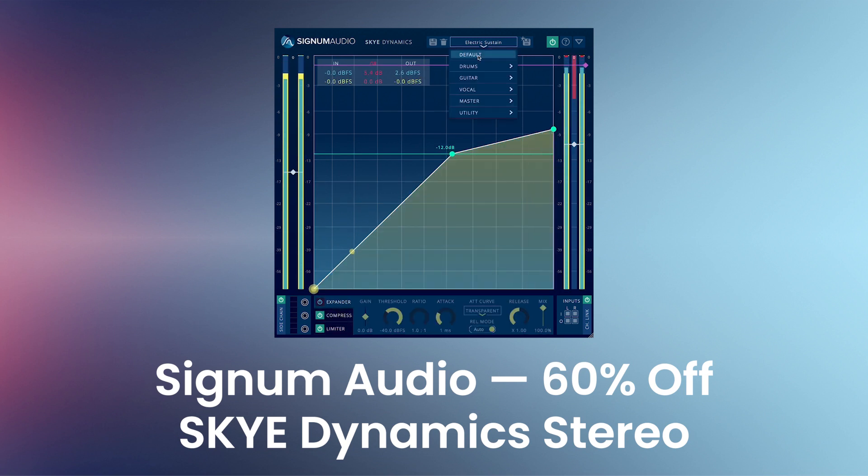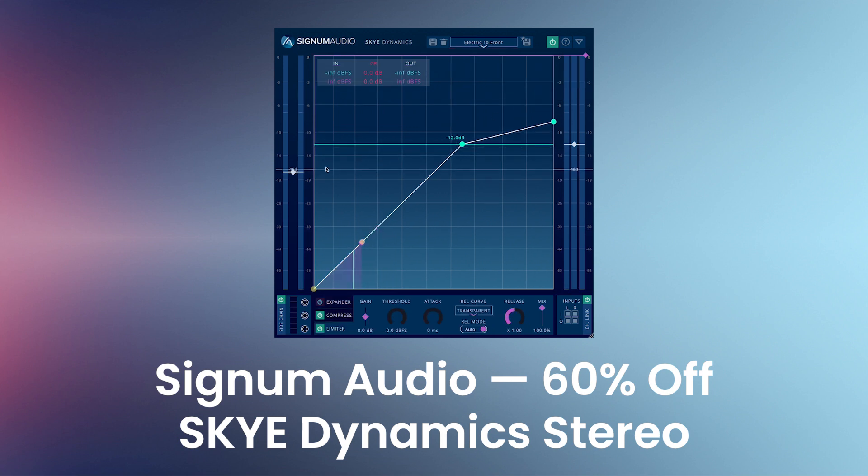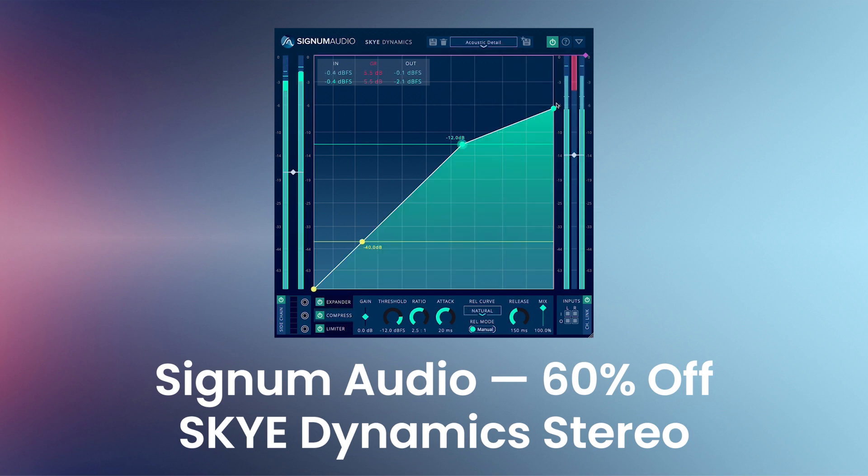Signum Audio's Sky Dynamics Stereo is a multi-stage 3-in-1 dynamics processor. It has an expander, compressor, and limiter, delivering ultra-transparent processing. You'll get multi-stage dynamics processing with three dynamic effects, advanced adaptive auto-release, individual sidechains, bypass and channel linking, gain stage at any point, and a full and compact view with a fully resizable, rescalable plug-in window.